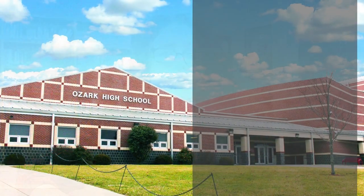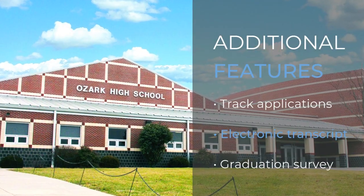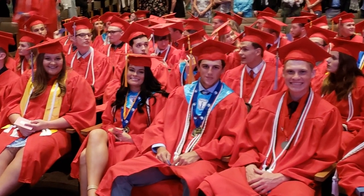Naviance is a one-stop shop for students to be able to make informed decisions regarding their college and career planning after they leave Ozark High School. It's basically the kickstart for them to make good quality decisions that are going to affect the rest of their lives.